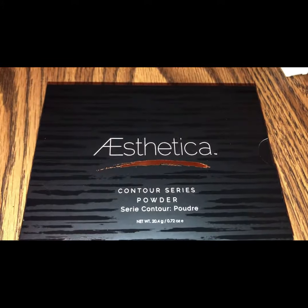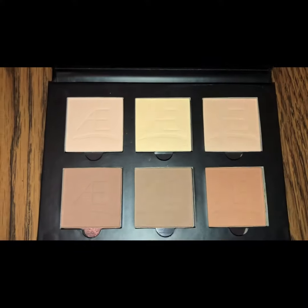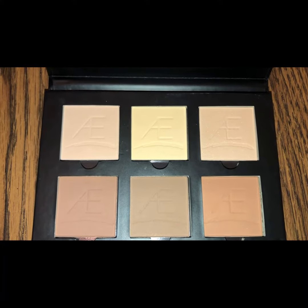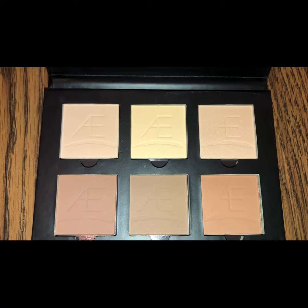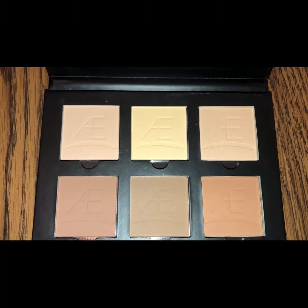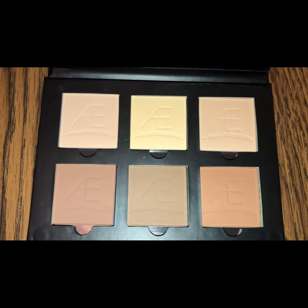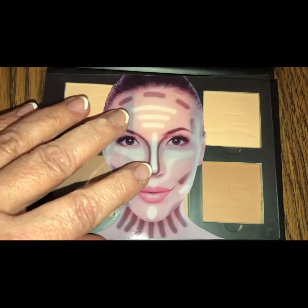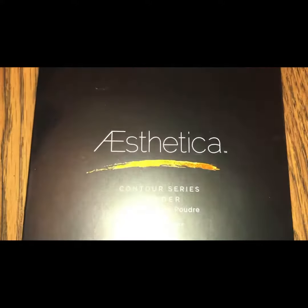Last but not least is the Aesthetica Contour Series powder. This has six contouring shades: Cameo, Radiance, Glow, Sun-Kissed, Picture Perfect, and Flawless. It also has a little mirror and comes with a diagram showing you how to apply it.